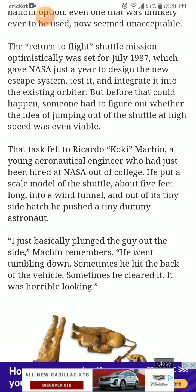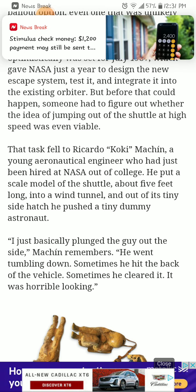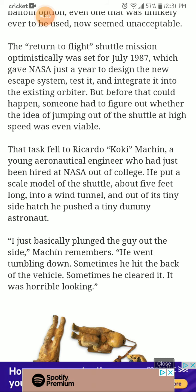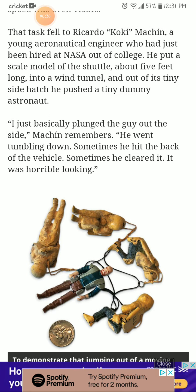That task fell to Ricardo 'Koki' Mnuchin, a young astronautical engineer who had just been hired at NASA out of college. He put a scale model of the shuttle — about five feet long — into a wind tunnel, and out of a tiny side hatch, he pushed a tiny dummy astronaut. 'I just basically plunged the guy out of the side,' Mnuchin remembers. 'He went tumbling down — sometimes he hit the back of the vehicle, sometimes he cleared it. It was horrible looking.'